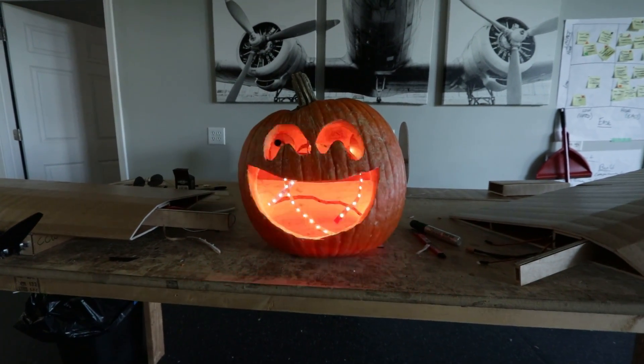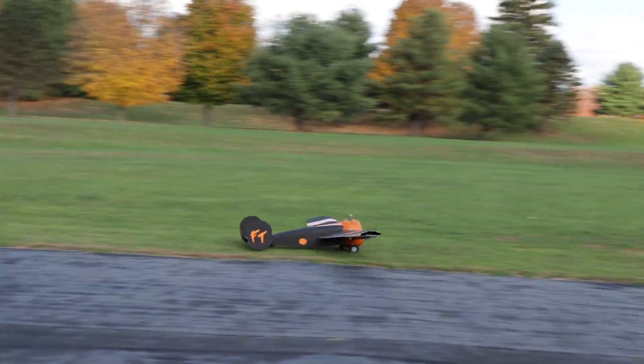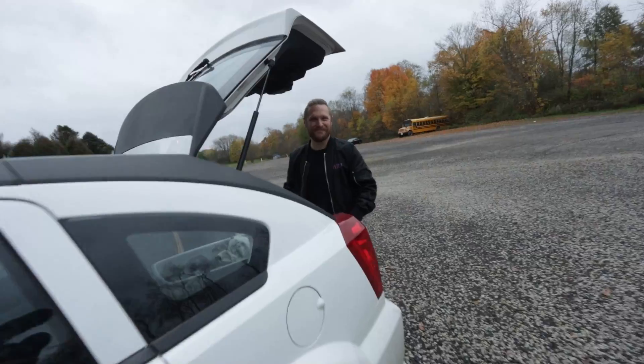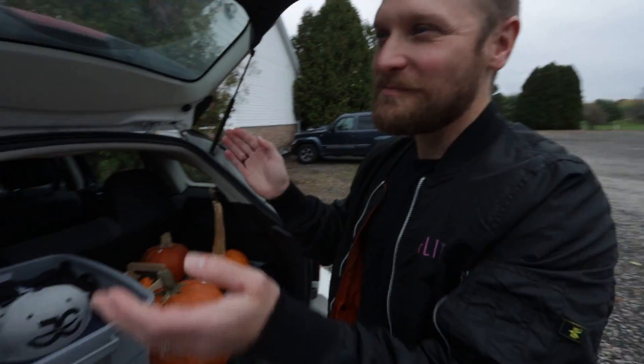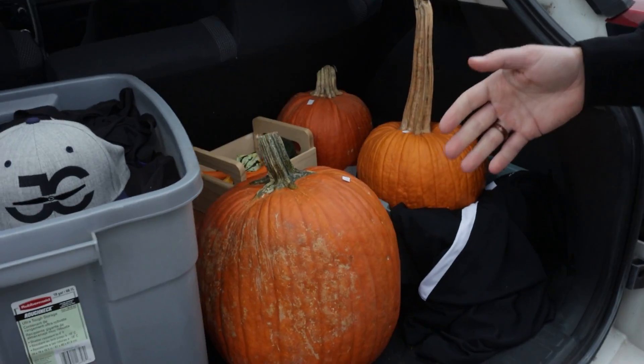In today's video we're gonna take a gigantic 20-pound pumpkin and turn it into a flying pumpkin plane. So I went to the store — Josh wants to make a pumpkin fly — so I decided to go get a few pumpkins.